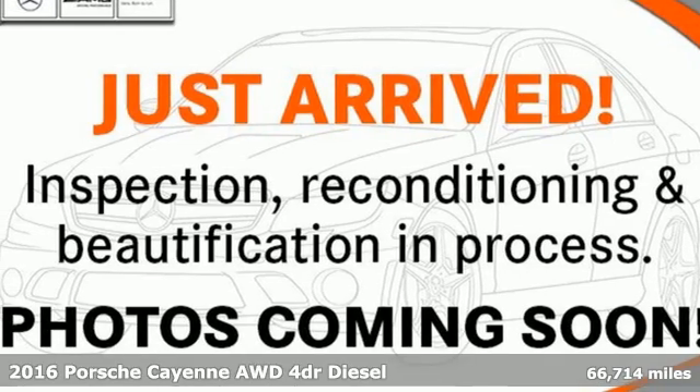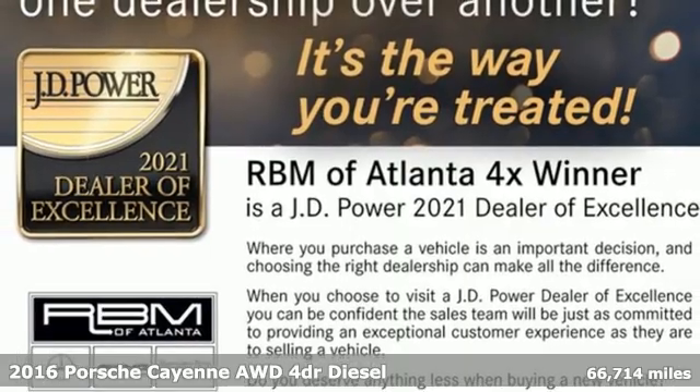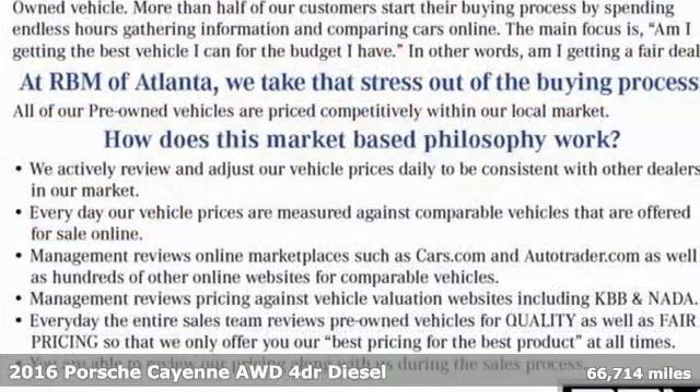It's a 2016 Porsche Cayenne. With sporting credibility only a Porsche can offer, the Cayenne exudes enthusiasm for life and the road.